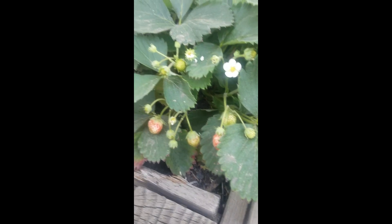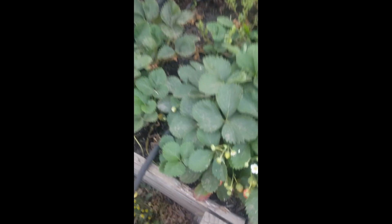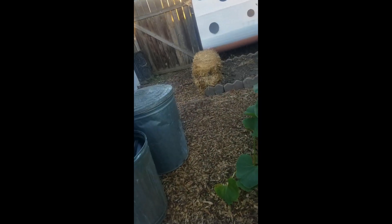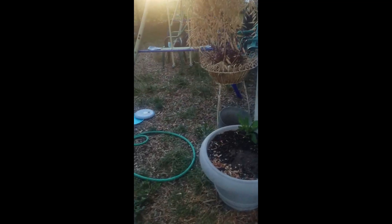I probably should water. Oh, there's a couple strawberries coming! I don't know if I showed you guys this last time — we're getting flowers again. I don't know if it's a different variety of strawberry because I know there's everbearing and then there's like June berries, so that is so exciting.